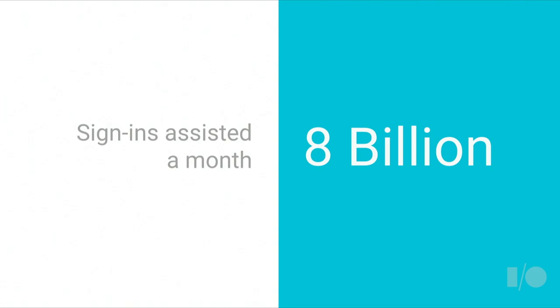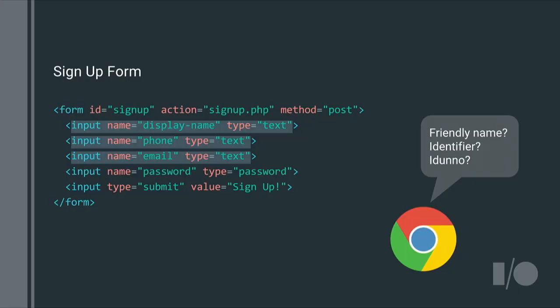Chrome is already doing a fantastic job today by helping users sign in more easily, assisting 8 billion successful sign-ins a month. To a large extent, this should work without any extra work required from your site. But the system cannot be perfect — every time it fails is a time someone has to type their credentials. You can fix that by giving password managers hints to ensure your forms work properly. These hints should also work across all modern browsers and password managers. The system built into Chrome and most password managers is heuristics-based, and it cares about understanding what are the username and password fields on your forms.